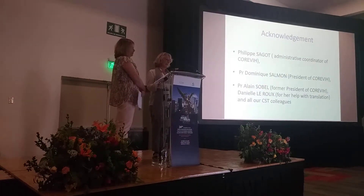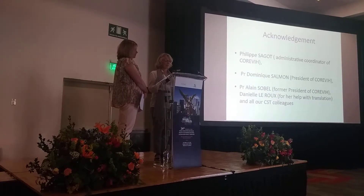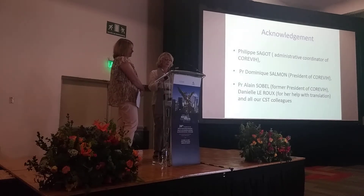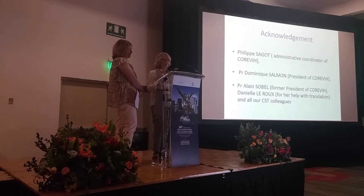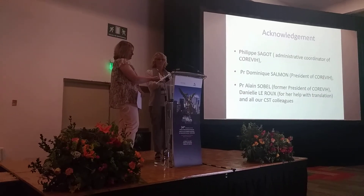Thank you for listening. We would particularly like to thank Philippe Senghor, without whom all this would never have happened, and Professor Dominique Senghor, thanks to her energy and many projects. She has enabled us to move on and diversify our journey. Thank you.